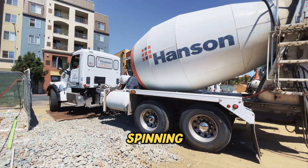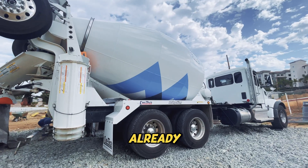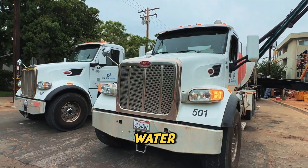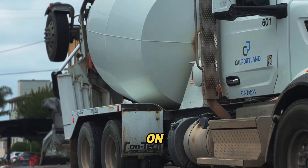Now what about the trucks that aren't spinning? There are a couple of reasons. First, the truck might already be empty — they've poured out the load, and there's no need to keep the drum moving. Second, some trucks carry water or clean-up material after a job. They might be on their way back to the plant, or just helping out on site.